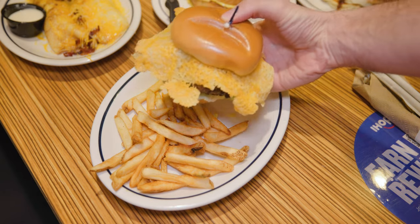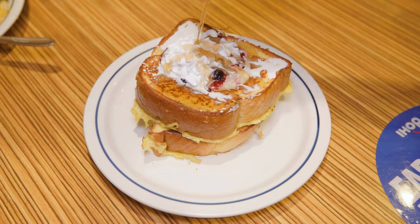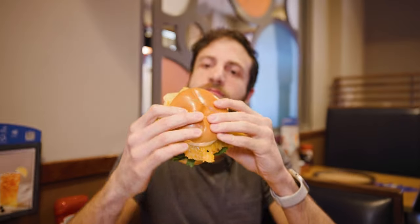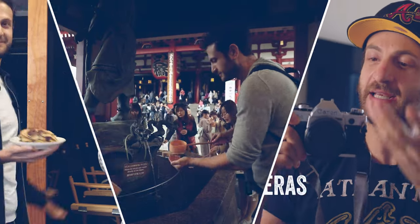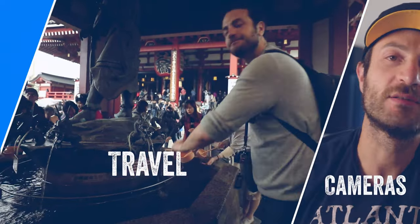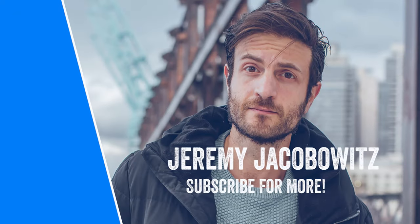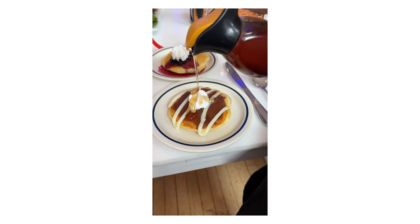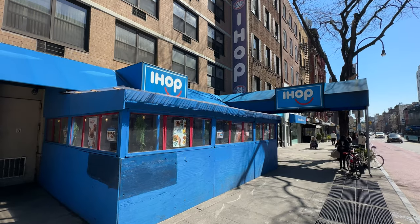That is a two to one crispy cheese crust ratio. IHOP has a whole lot of newness and here are the top four things you need to try. So after a fun preview event, I went in to get a full taste of the new IHOP menu items.